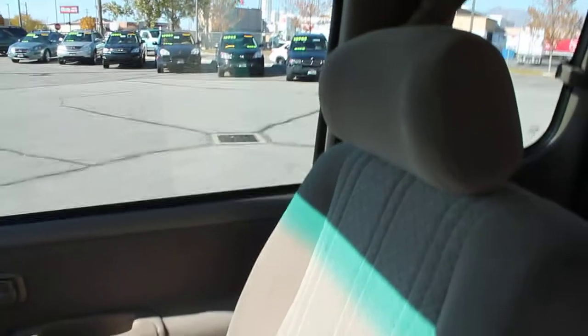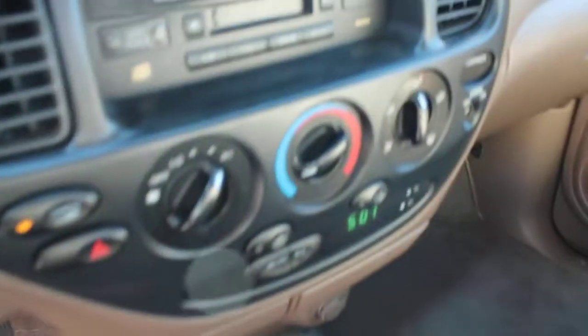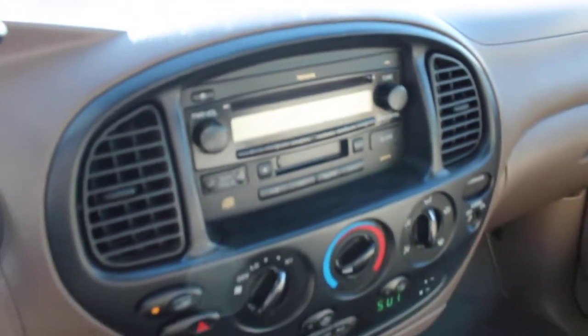The cloth interior is in excellent condition, as well as the carpet — everything in very clean, very good condition. We do have a factory installed CD player along with AM/FM radio, and this also has a cassette player.